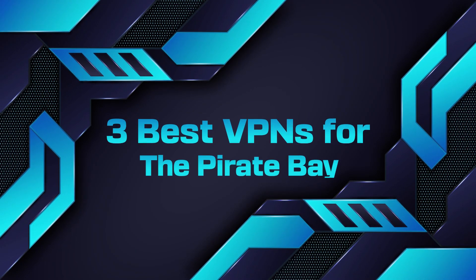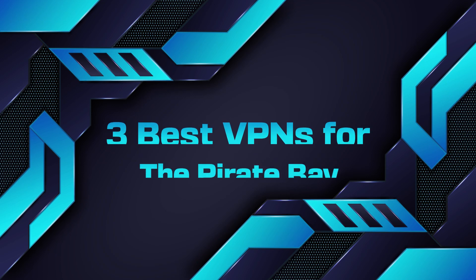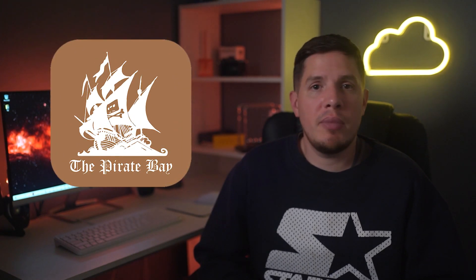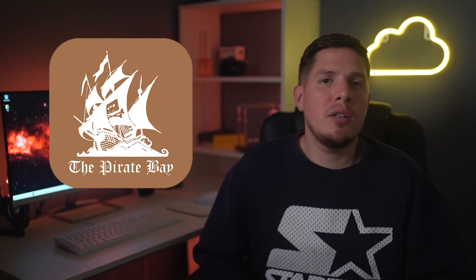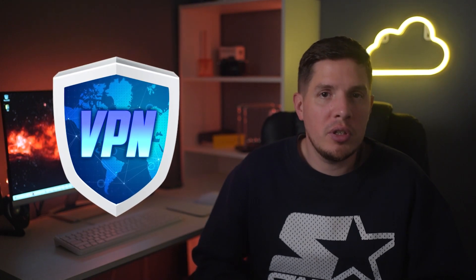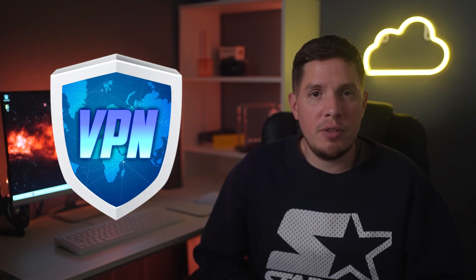Hey guys, it's Adam here. In today's video I'm going to talk about three of the best VPNs you can use for Pirate Bay. Using torrenting sites like the Pirate Bay can make you vulnerable to cyber threats like trackers, hackers, and malware. The most effective way to protect yourself from these dangers is by using a VPN whilst you torrent.